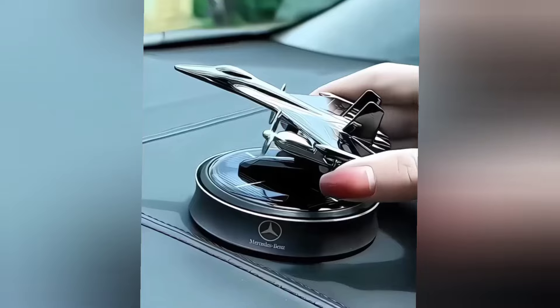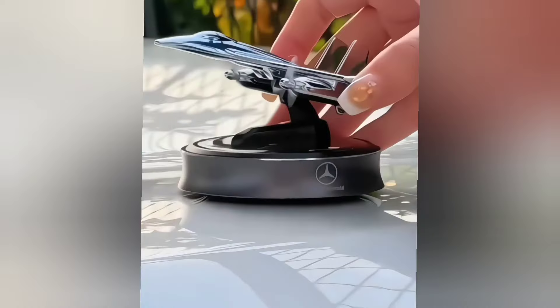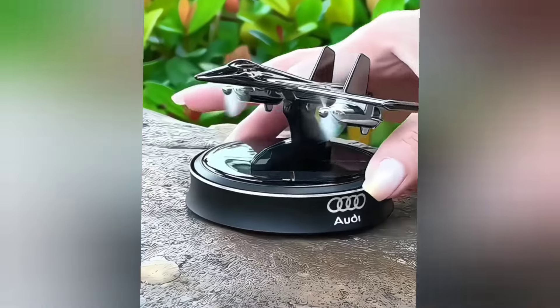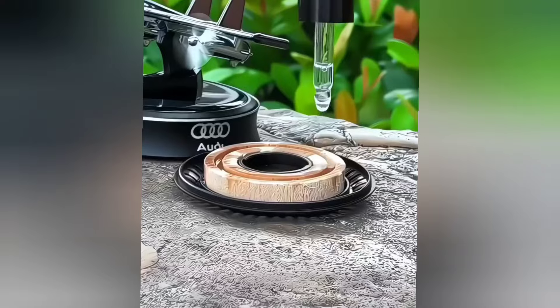This solar fighter plane air freshener can be placed on your car dashboard. When exposed to sunlight, its wings rotate automatically. The fragrance can be refilled as needed.